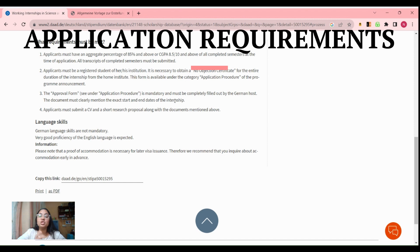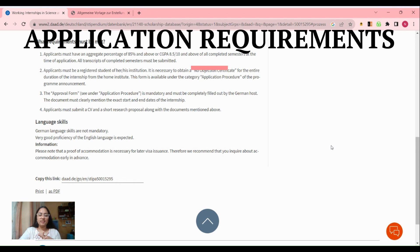You also have to submit an approval form, which is mandatory. This form will be filled by the German host — whichever faculty or professor you have contacted who is willing to supervise you. They have to clearly mention the starting date and ending date of the internship. You also have to submit a CV, which is a curriculum vitae, and a short research proposal, along with all other documentation.